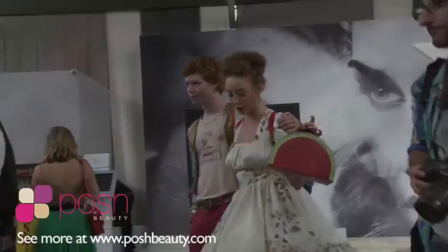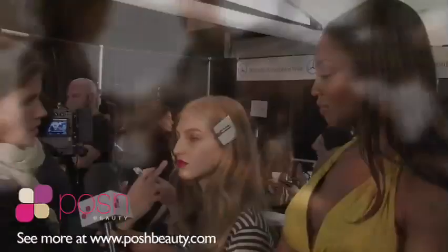We're really excited to be here this season. We're going to take a look at the backstage, talk to some designers, talk to the makeup artists, see what their inspirations are for this season, and then we're going to watch the shows. So stay tuned.